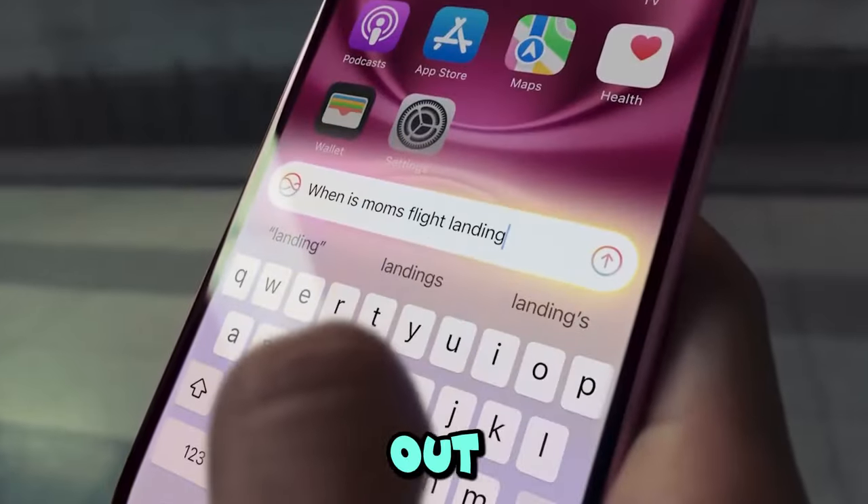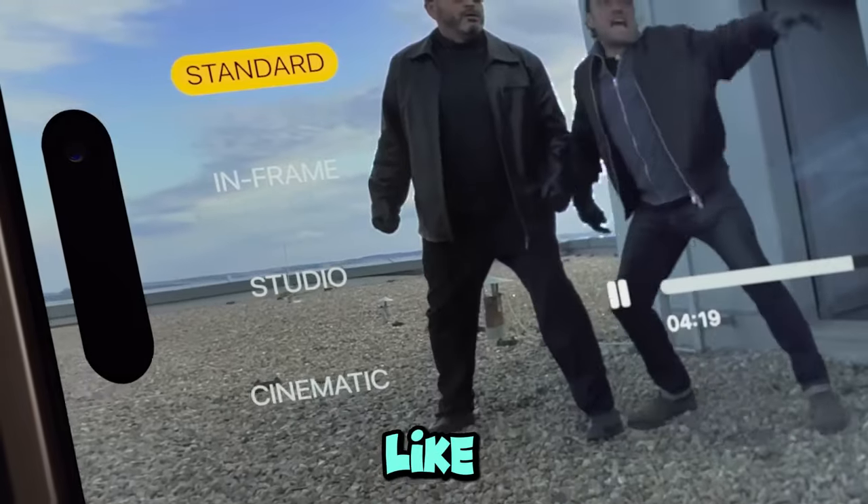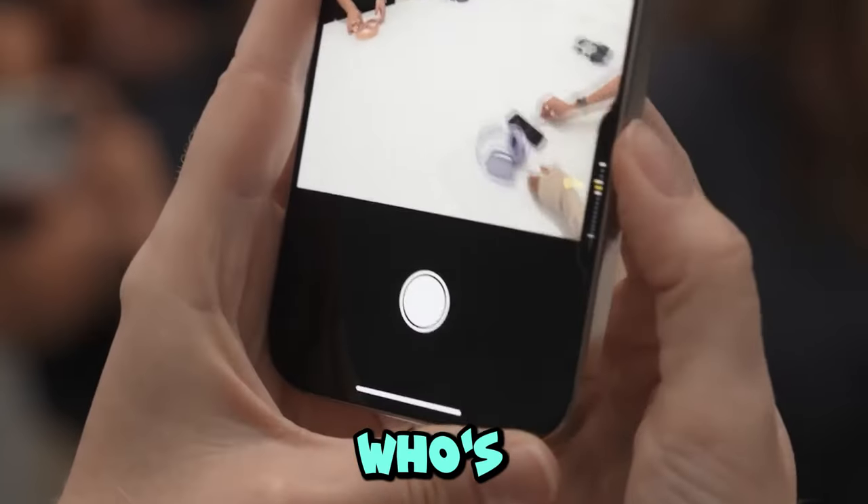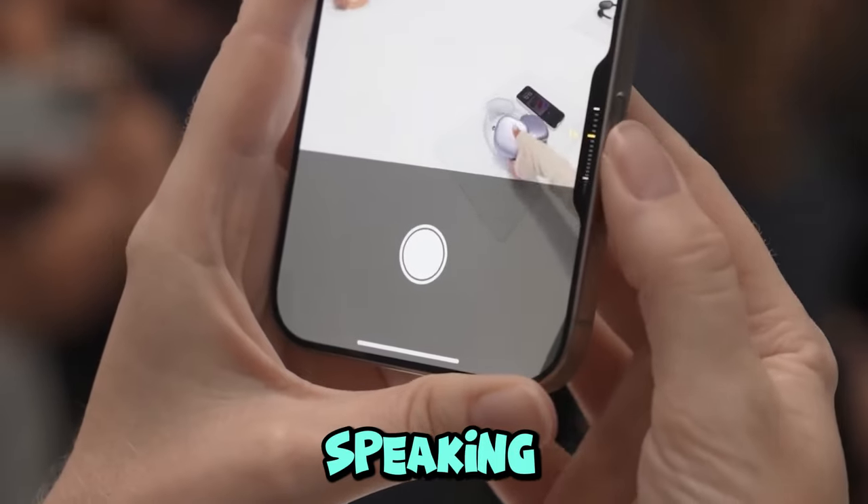Depending on how hard I pressed I could swipe through different modes — zoom in, zoom out, switch to video. It was like having a mini control panel in my hand, and that's a game changer for someone like me who's always snapping pics.